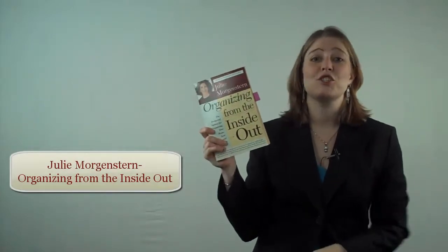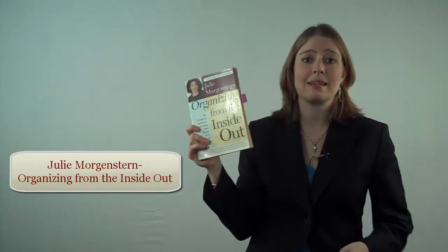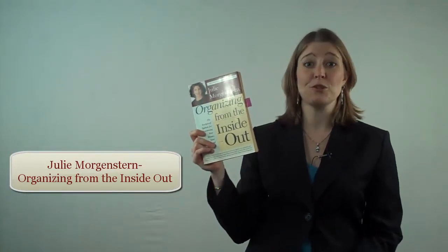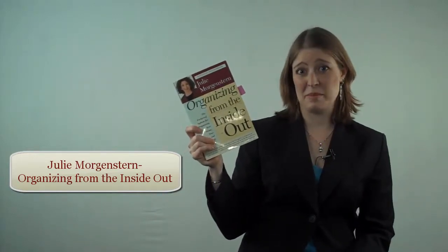Number 2 is Julie Morgenstern's Organizing from the Inside Out. It's a classic. The method contained inside is still one that many professional organizers use in the field with their clients, and it's one not to be missed.